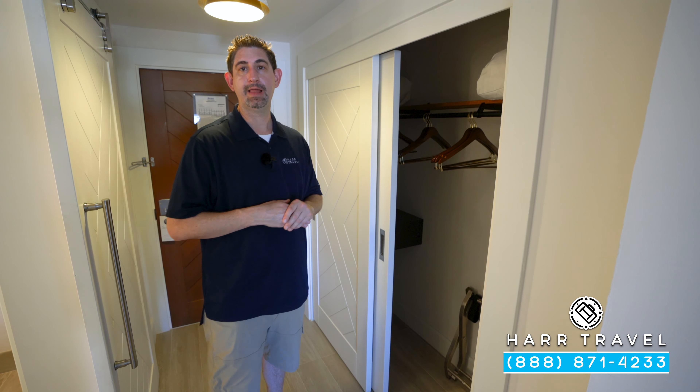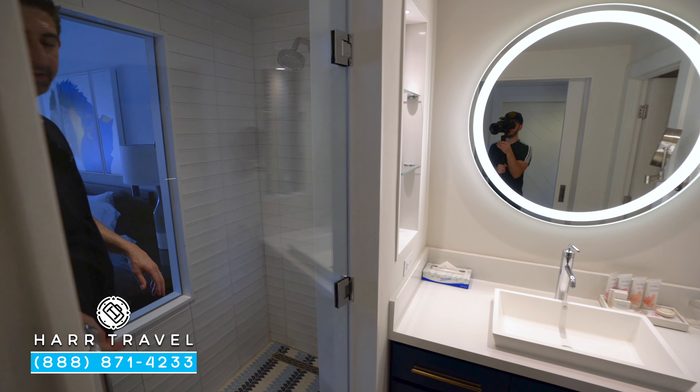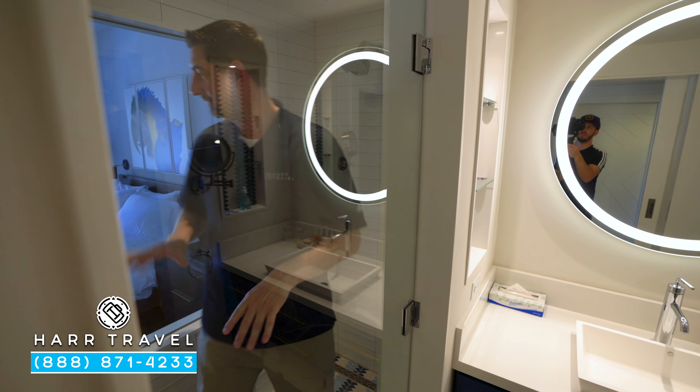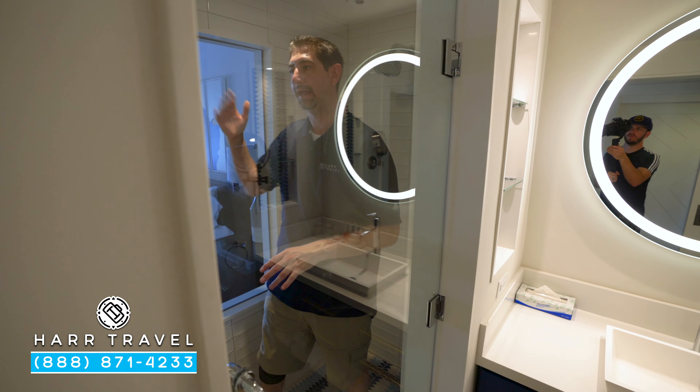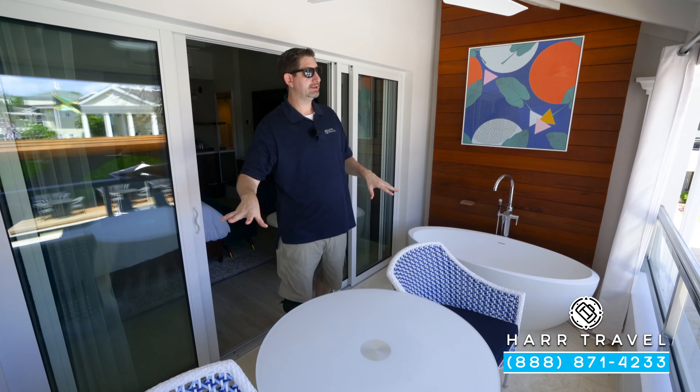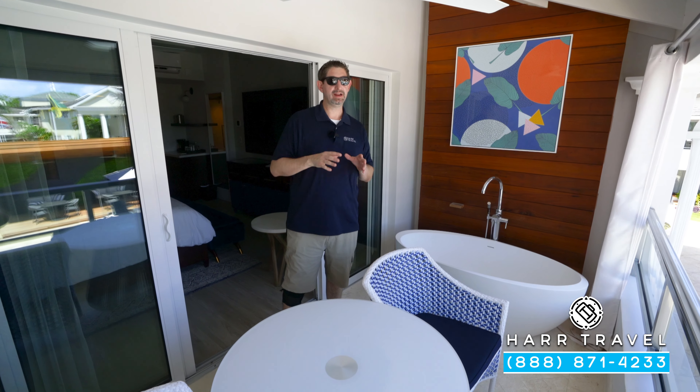If you want to see the Red Lane Spa, the Caribbean pool, or anything else at this beautiful resort, make sure you check out our full resort tour — we also have the other rooms and suites in case you want to upgrade. Directly across here you'll find the shower. I like that it's big enough for me — I'm a pretty big guy — with a shower head, a little nook, and a see-through panel so you get natural light coming in.